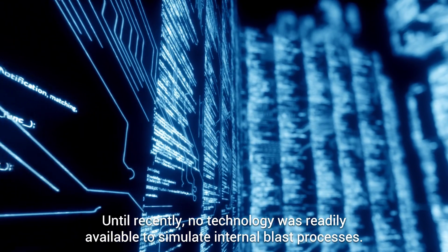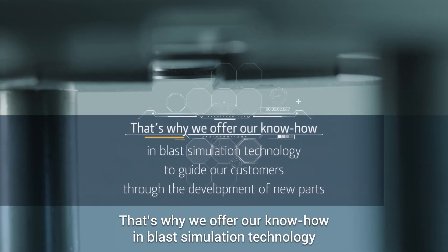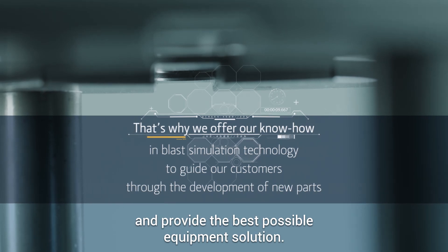Until recently, no technology was readily available to simulate internal blast processes. That's why we offer our know-how in blast simulation technology to guide our customers through the development of new parts and provide the best possible equipment solution.